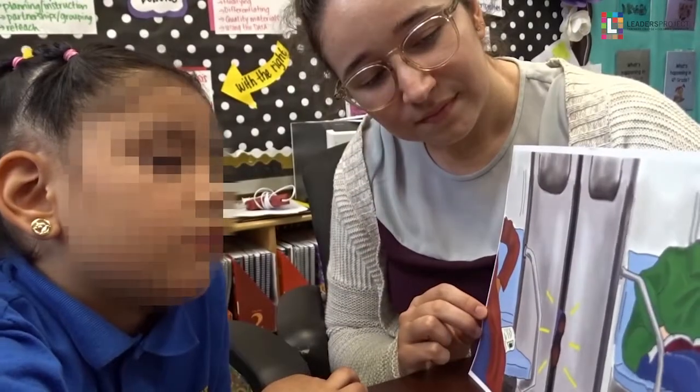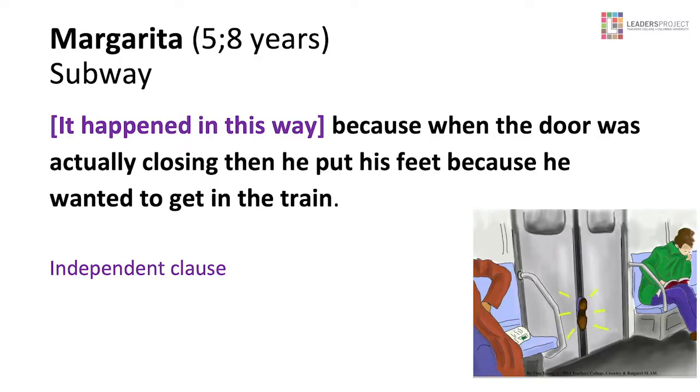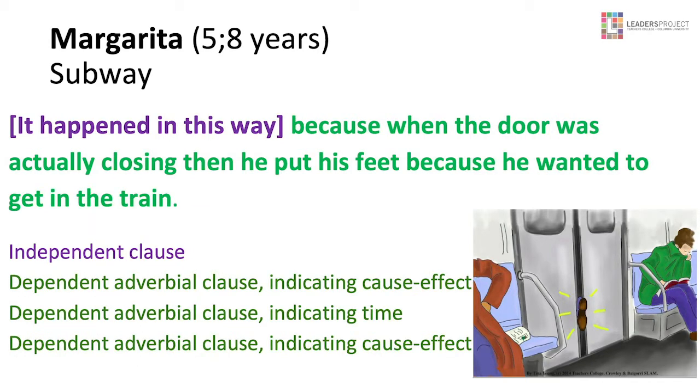Let's look at the subway. 'Because when the door was actually closing, then he put his feet because he wanted to get in the train. I saw that the hand was stuck in the door.' Let's analyze some of those sentences. 'It happened in this way' is an independent clause — inferred. Because when you say 'why did you do that?' and someone says 'because,' the independent clause is inferred. Then we have a dependent clause 'because he put his feet' — that's cause and effect. Then another dependent adverbial clause indicating time: 'when the door was actually closing.' And 'because he wanted to get in the train.' So in this little sentence we have a complex sentence with an independent clause and three dependent adverbial clauses.